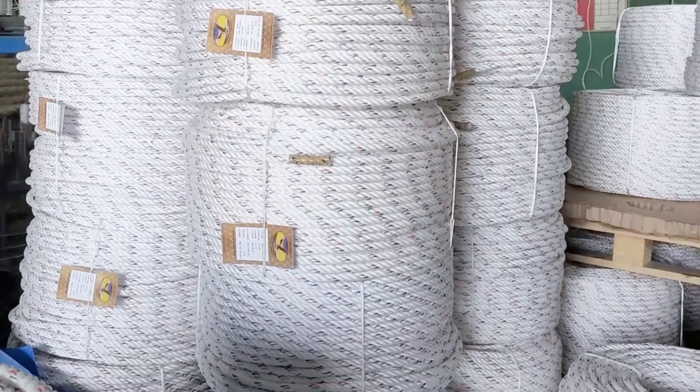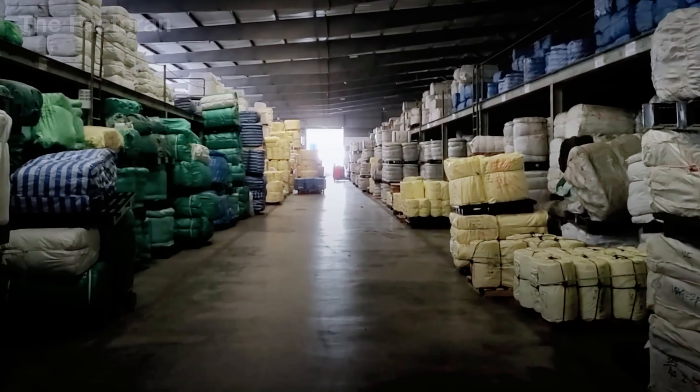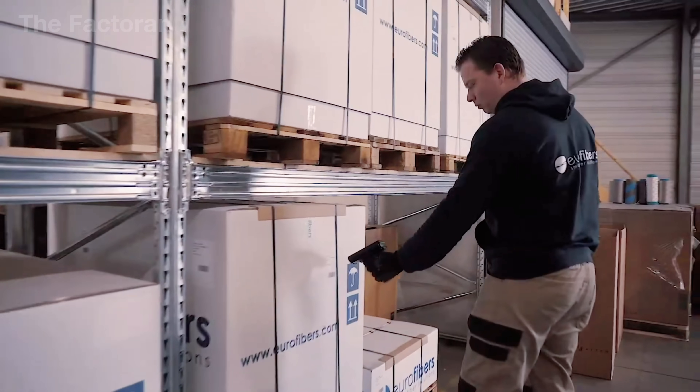For premium ropes, the ends are even hand-stitched with specialized thread, ensuring they will not fray even under repeated tension. Finally, the ropes are wound into coils or bundled, labeled with load capacity and durability specifications.